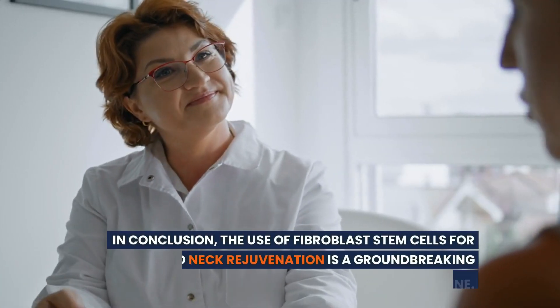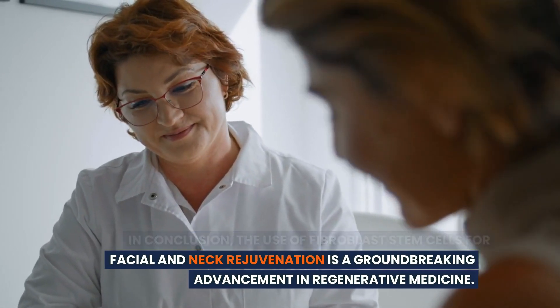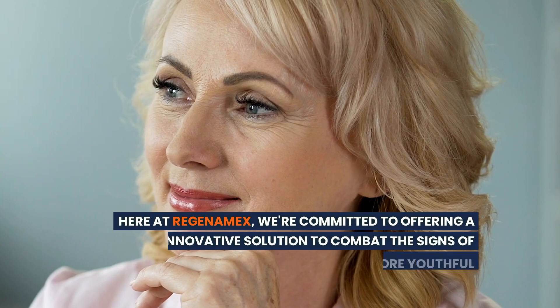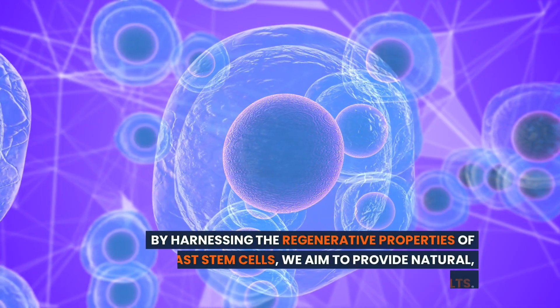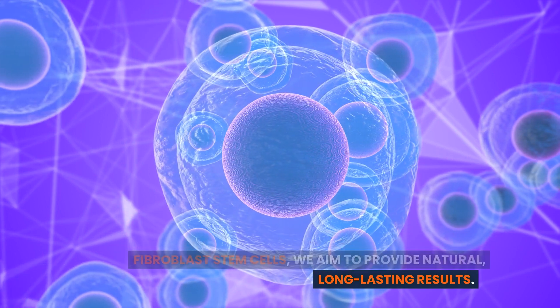In conclusion, the use of fibroblast stem cells for facial and neck rejuvenation is a groundbreaking advancement in regenerative medicine. Here at Regenamex, we're committed to offering a safe, innovative solution to combat the signs of aging and help our patients achieve a more youthful appearance. By harnessing the regenerative properties of fibroblast stem cells, we aim to provide natural, long-lasting results.